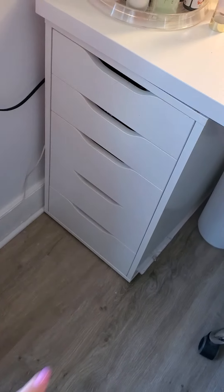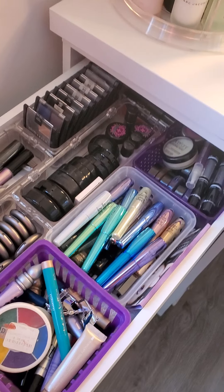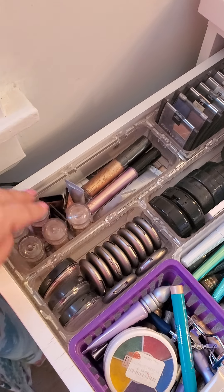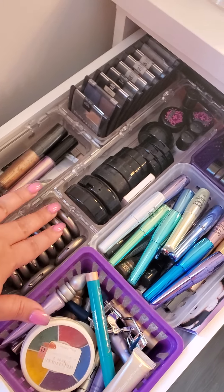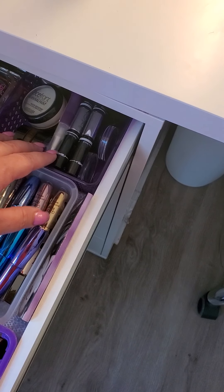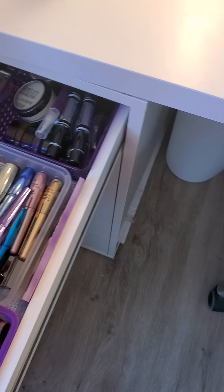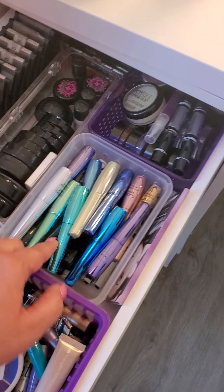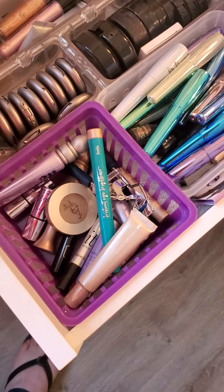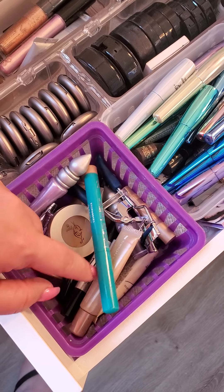If we go down these drawers, the first drawer is going to be a combination of things. I got some quad eyeshadows, liquid eyeshadows, pressed eyeshadow singles. These are colored eyeliner gels or creams — colored eyeliners from Golden Rose and some other ones, pretty much liquid colored liners. These are my eye primers: Urban Decay, some Too Faced. And some highlighter sticks.